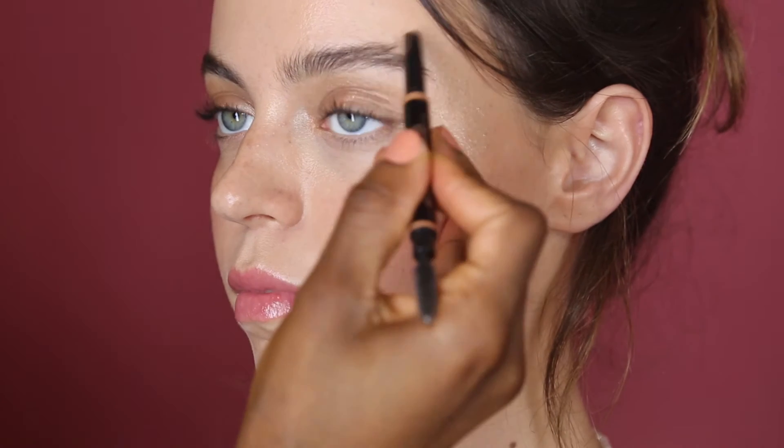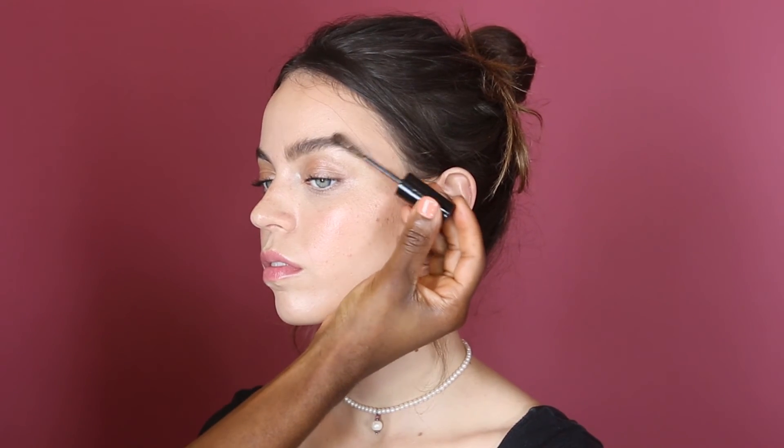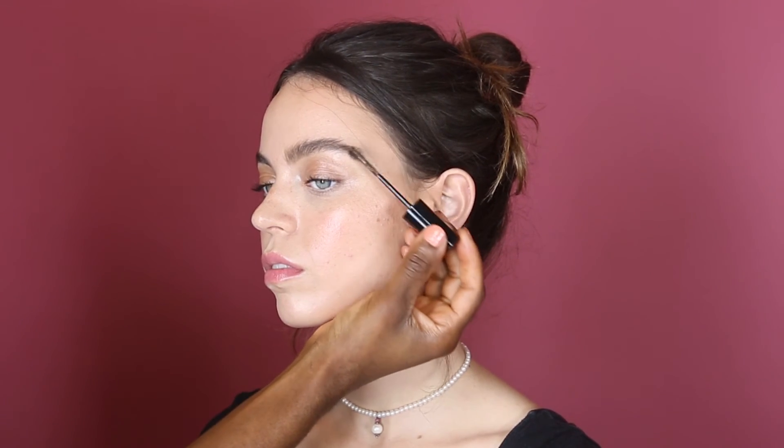What I like to do is start in the arch, and what I'm doing here is just giving Rose hair-like strokes throughout her brow. I'm just taking our brow gel now and lightly going throughout the brow.